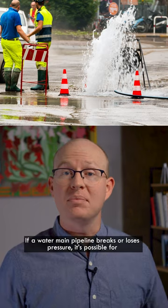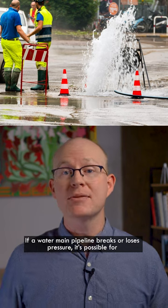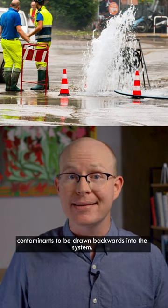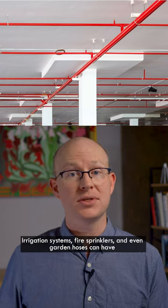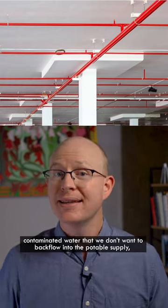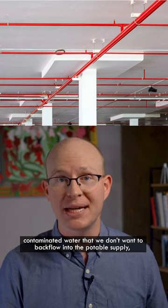If a water main pipeline breaks or loses pressure, it's possible for contaminants to be drawn backwards into the system. Irrigation systems, fire sprinklers, and even garden hoses can have contaminated water that we don't want to backflow into the potable supply.